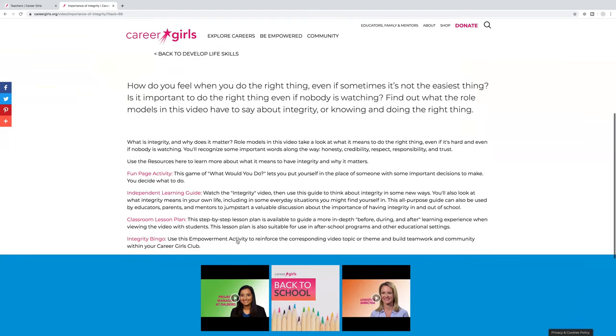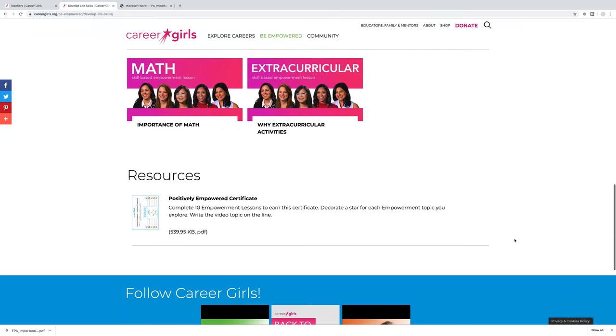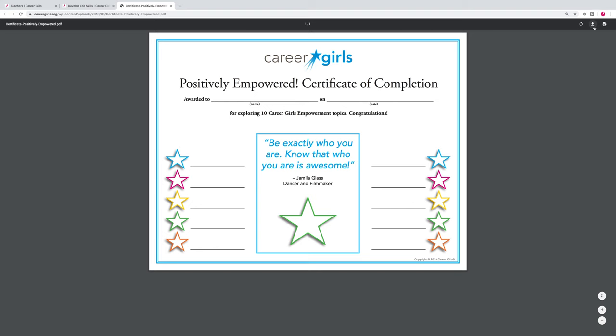Each video has free downloadable learning guides and activities that reinforce the message from that video. After completing 10 empowerment lessons, you can even download a certificate.